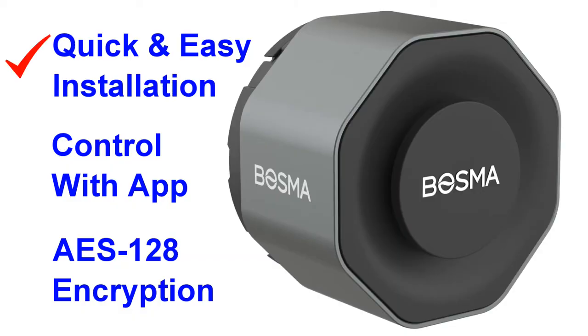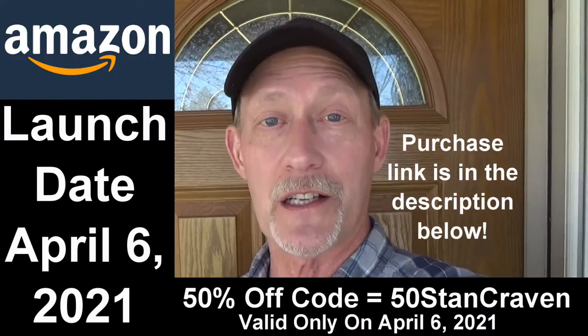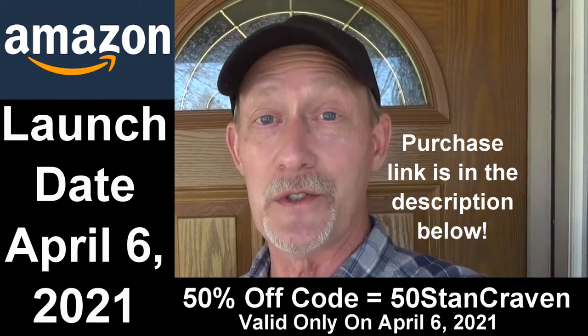There's a lot of different smart locks out there, providing different levels of ease of installation, convenience, and security. I found one that gets high marks on all three of those — the Bosma Aegis Smart Door Lock. Bosma provided the Aegis lock to me free of charge to review, but I don't do reviews unless I really think it's a product that'll benefit me and you both. Bosma is launching the Aegis lock on Amazon on April 6th, 2021. The lock is already reasonably priced, but if you purchase the lock on that day, I have a coupon code for you to use that'll give you 50% off.